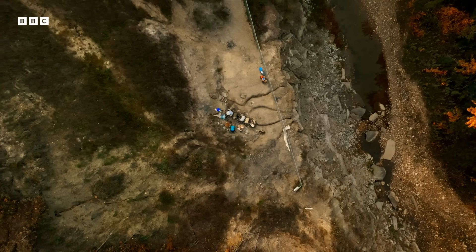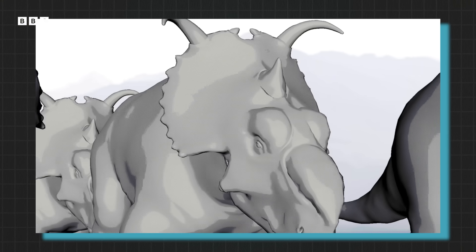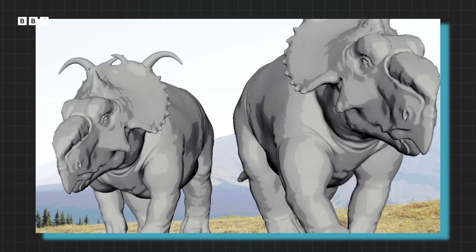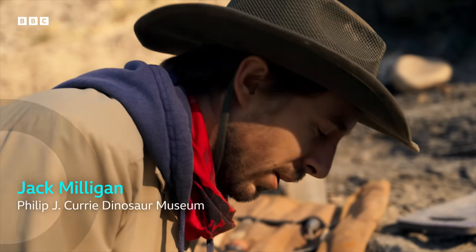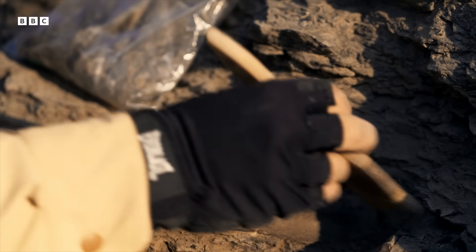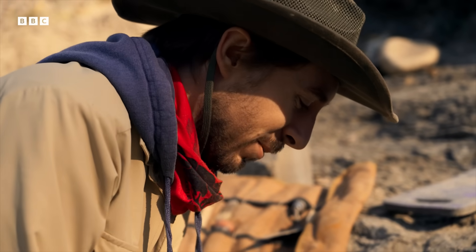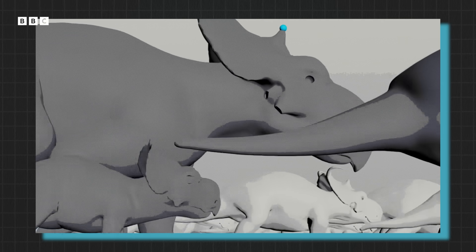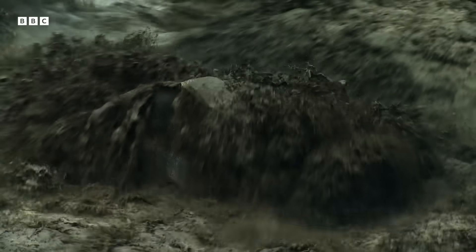Pipestone Creek in Alberta, Canada. Almost all of the bones came from just one species: Pachyrhinosaurus. We can have up to 300 bones per square metre — just an unspeakable amount of dead Pachyrhinosaurus material here. It's believed this giant herd was in the midst of an epic migration when they were swept to their deaths by a sudden flood.